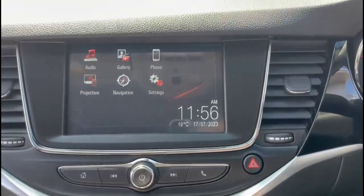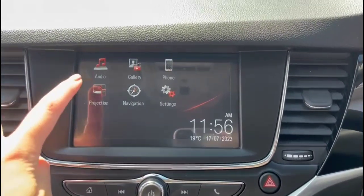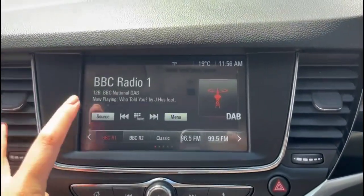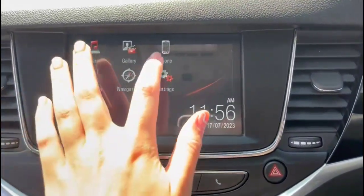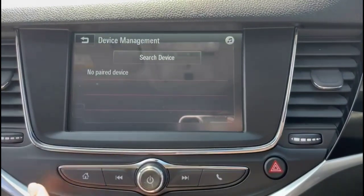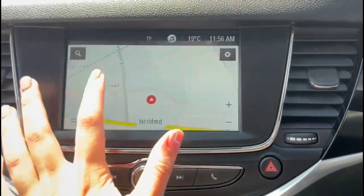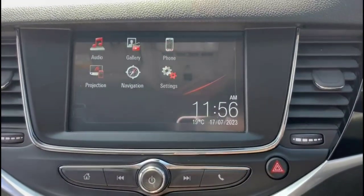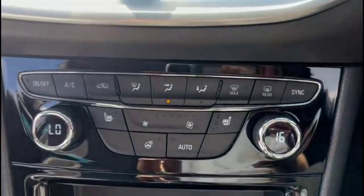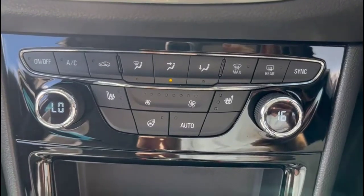There's an IntelliLink touchscreen with a DAB radio, Bluetooth connectivity for your phone, and satellite navigation. Dual-zone climate control is also included, incorporating heated front seats.